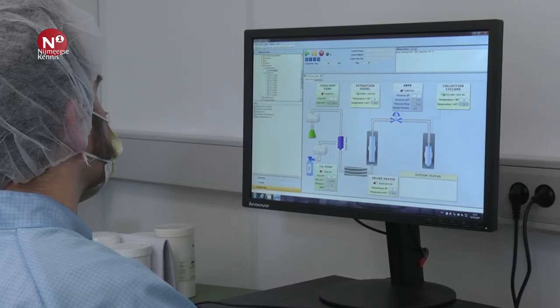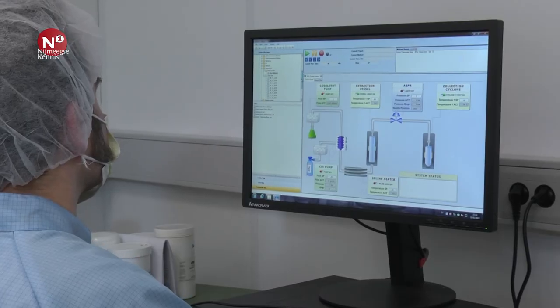Hoe maak je van CO2 naar supercritisch CO2? Door de druk en de temperatuur te verhogen. Dus als je de temperatuur van CO2 verhoogt en ook de druk verhoogt, dan krijg je zowel een CO2 wat een vloeistof eigenschap heeft als een gaseigenschap. Als CO2 in een cilinder zit, dan is het een vloeistof. Door onder druk wordt het een vloeistof. Als je CO2 aan de lucht hebt, dan is het een gas.